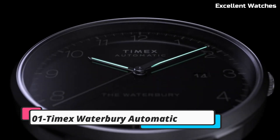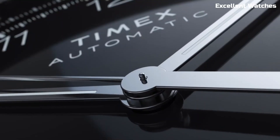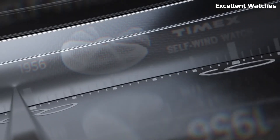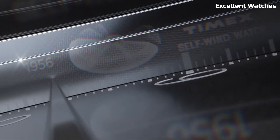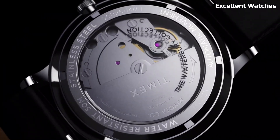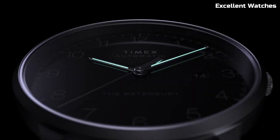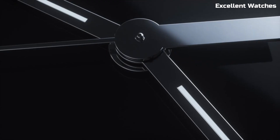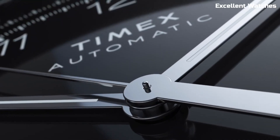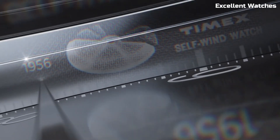Number 1: Timex Waterbury Automatic is a superb blend of vintage charm and modern craftsmanship. This timeless timepiece features an automatic movement, eliminating the need for batteries while ensuring precise timekeeping. Its classic design, including a stainless steel case and genuine leather strap, exudes sophistication and durability. With a transparent case back, you can admire the intricate inner workings of the watch. The Waterbury Automatic is a stylish companion for any occasion, making a statement of refined taste and reliability on your wrist.